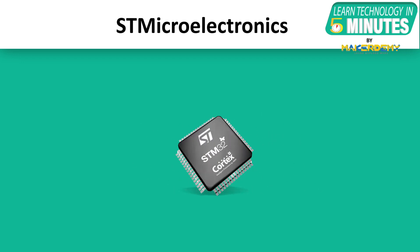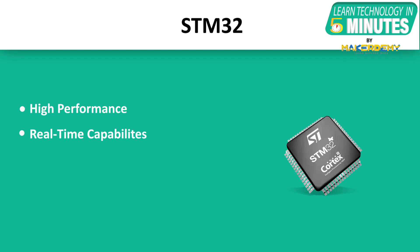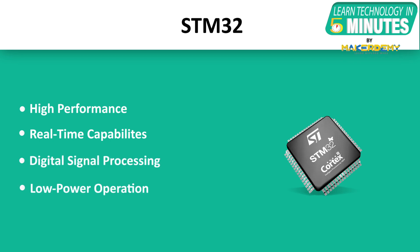The STM32 is a family of 32-bit microcontrollers and microprocessors offered by ST Microelectronics. These microcontrollers and microprocessors are based on ARM Cortex processor, offering very high performance, real-time capabilities, digital signal processing, low-power low-voltage operation and connectivity while maintaining full integration and ease of development.